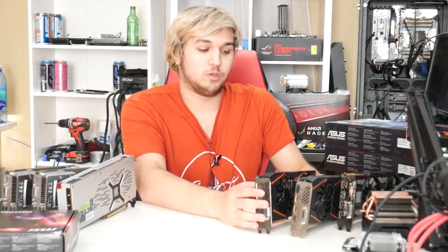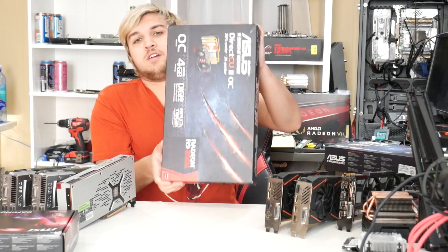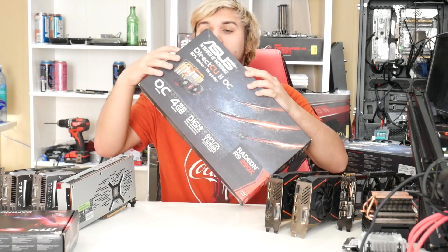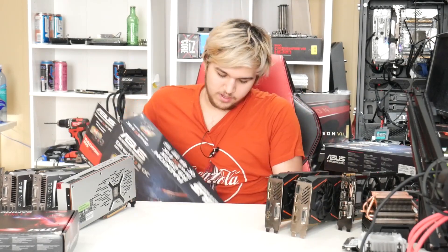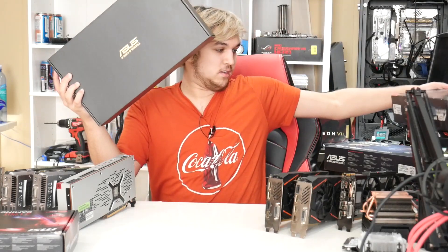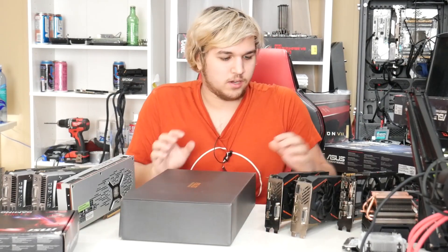Now we get into the fun stuff — this is actually what the original deal was, what I was going to buy. This card is an ASUS R9 290X... and it's gold. It's beautiful. There's not enough room on this table.